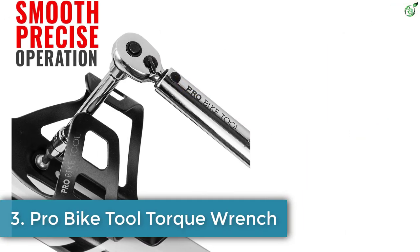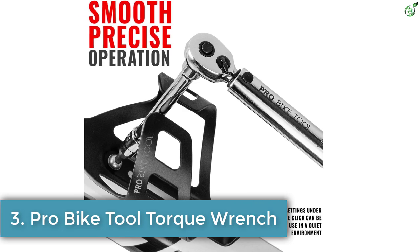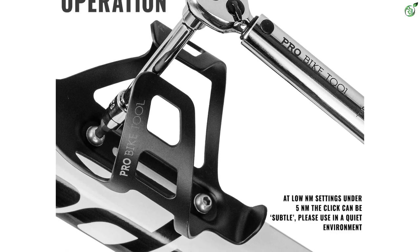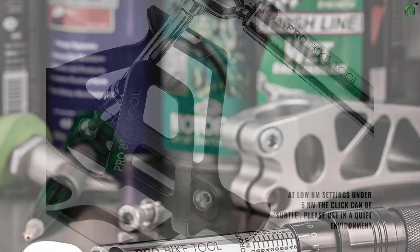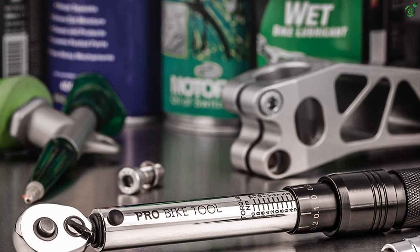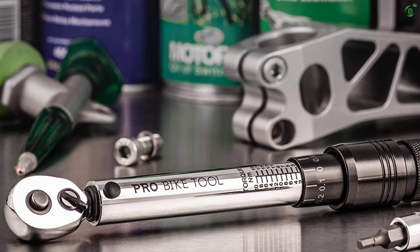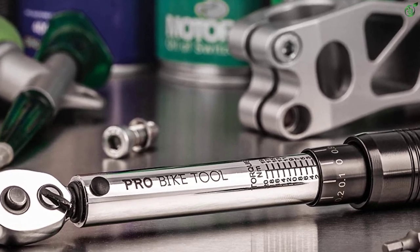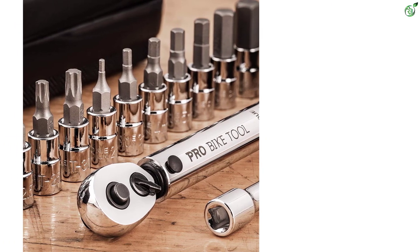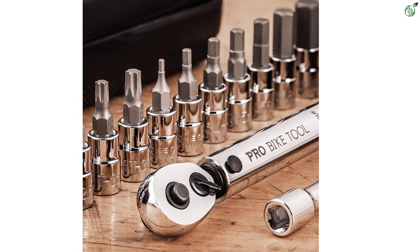Number 3: Pro Bike Tool Torque Wrench. As per its name, Pro Bike Tool makes tools for bikes, including a torque wrench. This product has a high user rating because of all the features and accessories that come with it. It uses a common 1/4-inch drive size with a 2 to 20 Newton meter torque range. While this is not the highest torque range, it is perfect for use with road and mountain bikes, and since this wrench has a great build quality, you can expect it to last for a long time.